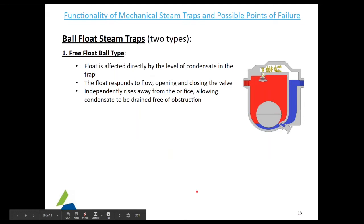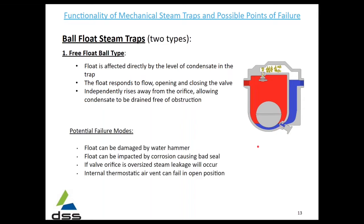We're going to go over the mechanical types of steam traps, focusing on the potential modes for failure. Starting with the free float ball type — the float is affected directly by the level of condensate in the trap. This float will freely respond by opening and closing the valve, rising away from the orifice, allowing condensate to be drained freely. Potential failure modes: this float can be damaged by water hammer, impacted by corrosion causing a bad seal, steam leakage will occur if the valve orifice is oversized, and the internal thermostatic air vent can fail in the open position.